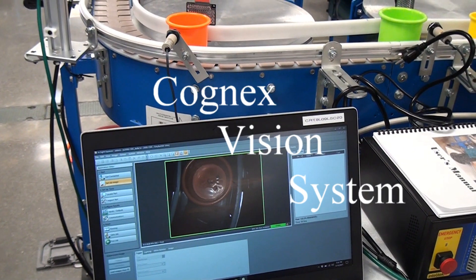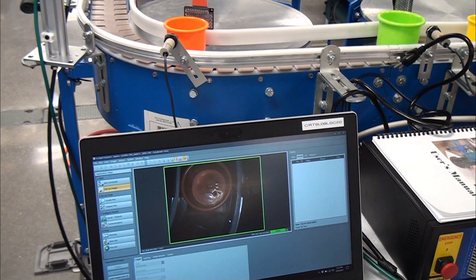Cognex camera system, widely used in automation. It can recognize color, shape, size, and more.